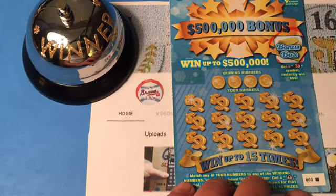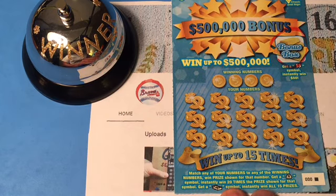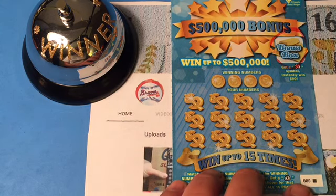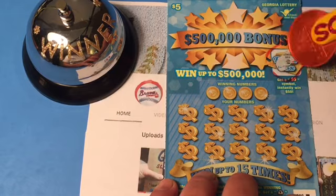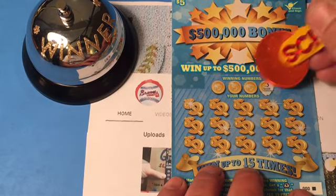First ticket here — the $500,000 Bonus from the Georgia Lottery. We are looking for that money bag and win 20 times the prize, or get that stack of cash and win all 15 prizes. There's a bonus box up here — we are looking for the double dollar sign to win $50. Not today. What are our winning numbers?